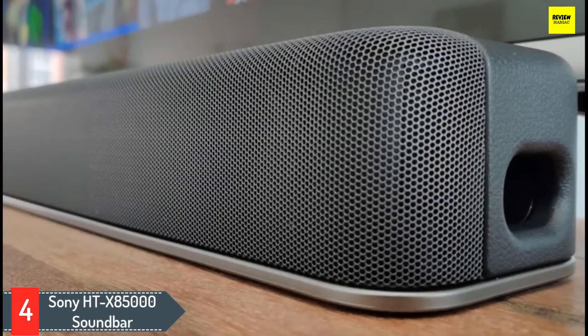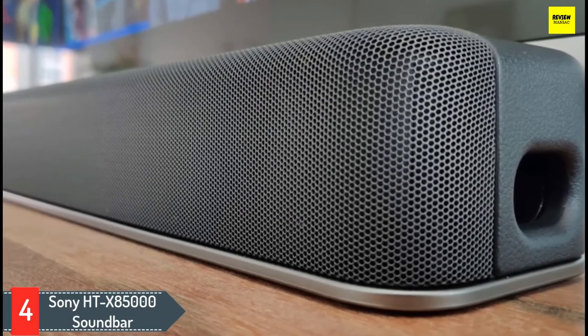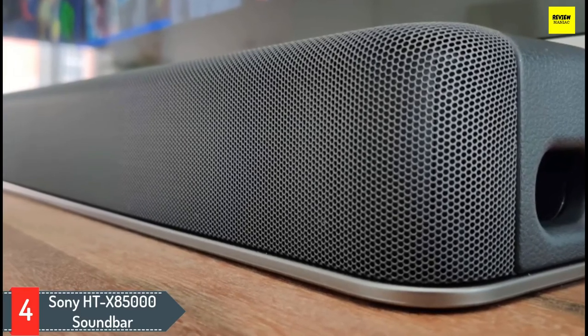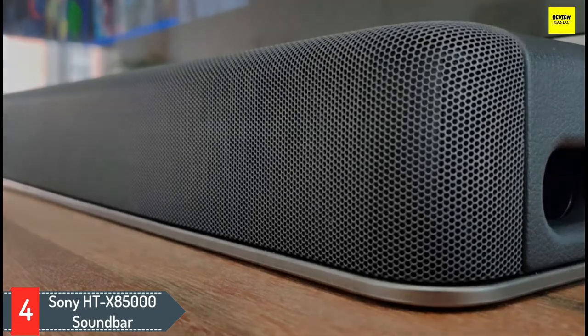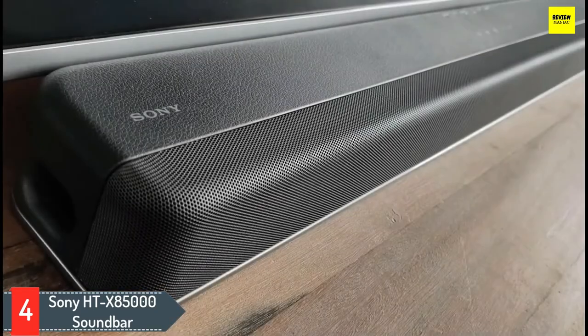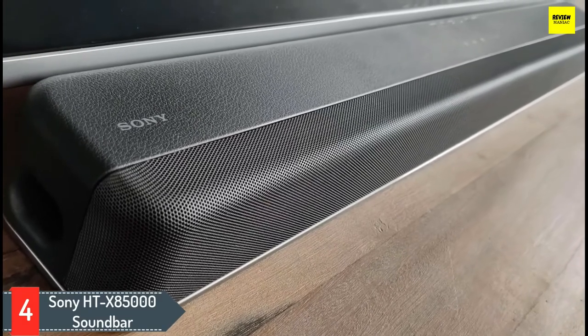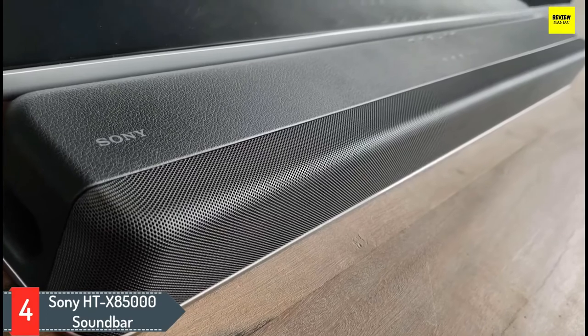Number 4: Sony HT X8500 Soundbar. Given that rival Dolby Atmos compatible soundbars typically sell for twice the price, Sony's HT X8500 warrants an easy recommendation — it's the best soundbar with Dolby Atmos that won't break the bank. Cost-cutting can be attributed to connectivity and features, but what's genuinely confounding is just how great the HT X8500 sounds.